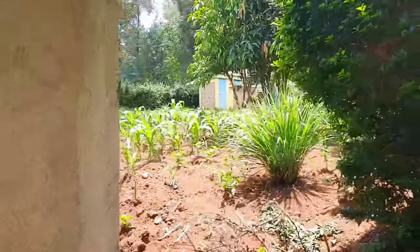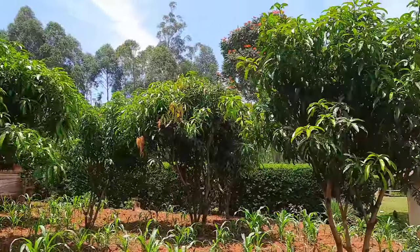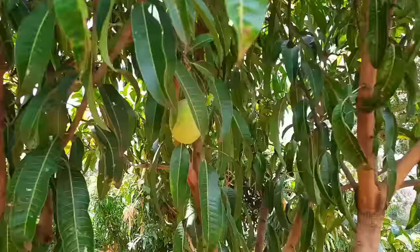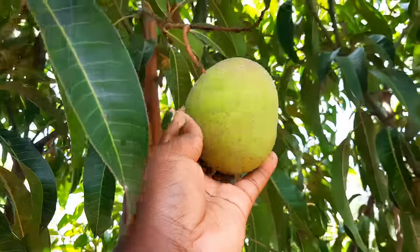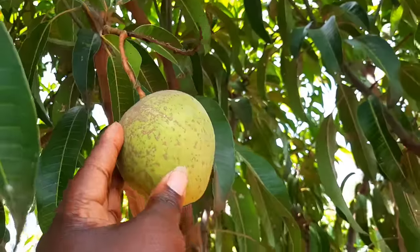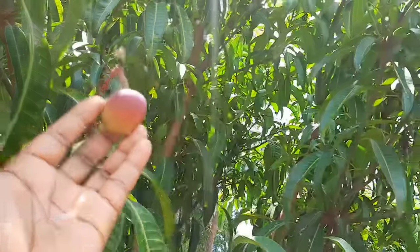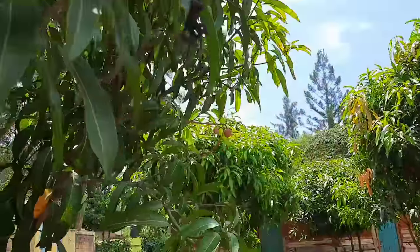Behind the barn is our orchard. We mostly have mangoes in the orchard — different types: apple mangoes, embe dodo, and all sorts. They're all in one place, while the other fruits are distributed in different parts of the compound. I think we're not taking care of them well enough — they don't fruit very well.